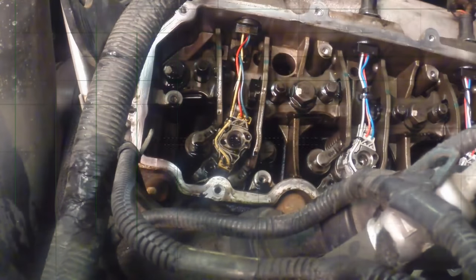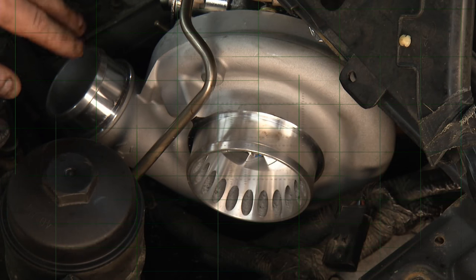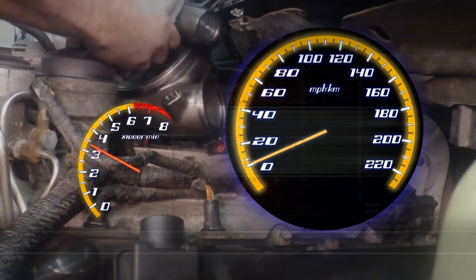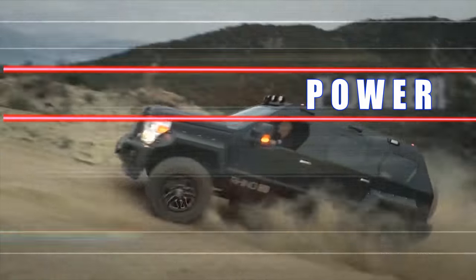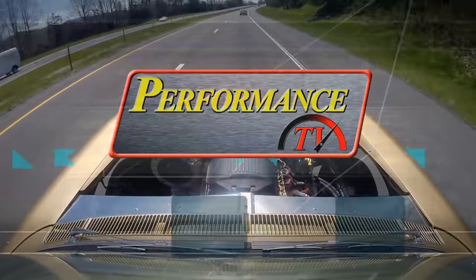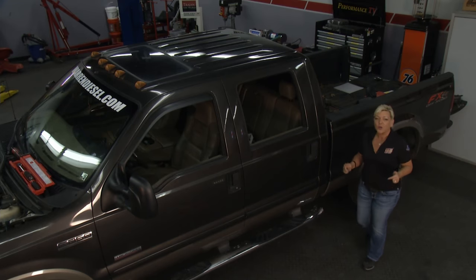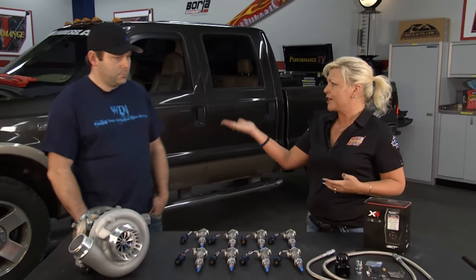Today on Performance TV, our whole show is dedicated to diesels and power. Warren Diesel visits the studio with some upgrades that will make your truck haul. Welcome to another edition of Performance TV, where today we are going to put more power into your power stroke, and we've brought in the experts to be able to do that — Jesse Warren with Warren Diesel.